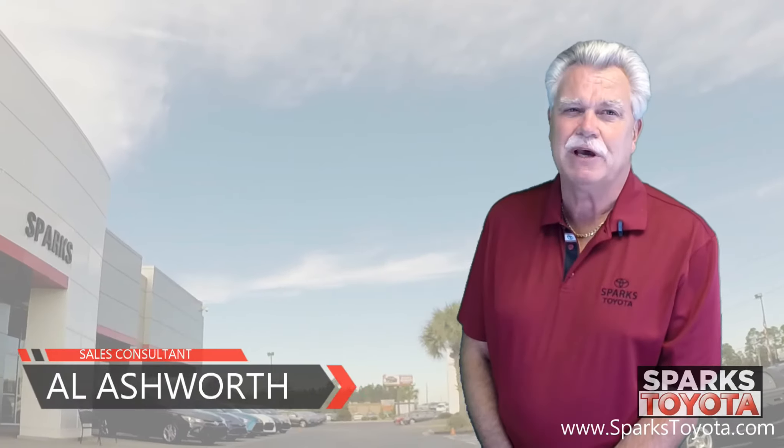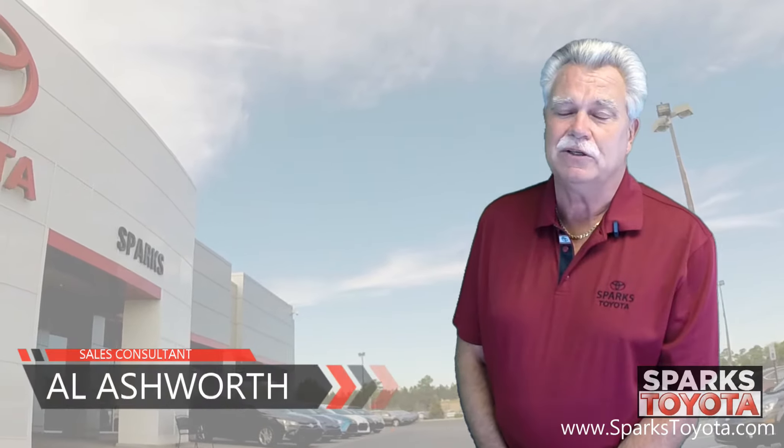Hi, welcome to Sparks Toyota. My name is Al Ashworth, and I am one of the sales and leasing consultants here.